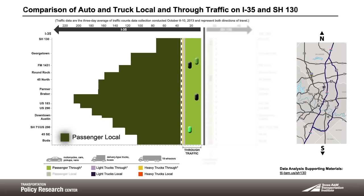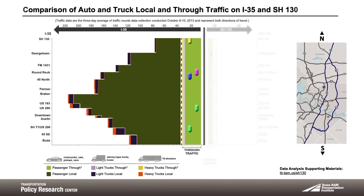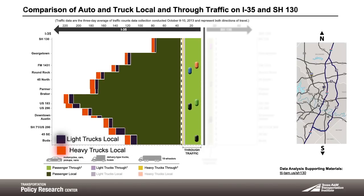The dark green area represents passenger vehicles that are traveling locally, meaning they are exiting somewhere in town. The same is true for the dark purple and orange bars — these are the heavy and light trucks that are traveling locally within the Austin area to a destination along I-35.